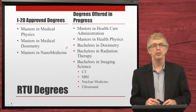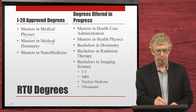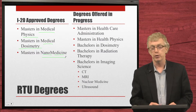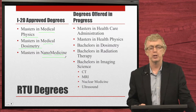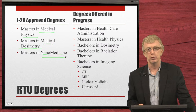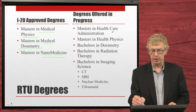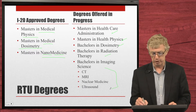The I-20 approved degrees are Master's in Medical Physics, Master's in Medical Dosimetry, and Master's in Nanomedicine. Additional degrees that have been state approved and are going through the process of national approval and then SEVIS I-20 approval for F-1 student visas include Master's in Healthcare Administration, Master's in Health Physics, Bachelor's in Dosimetry, Bachelor's in Radiation Therapy, and a Bachelor's in Imaging Sciences.